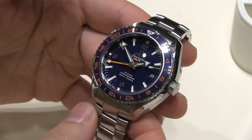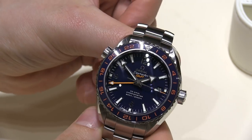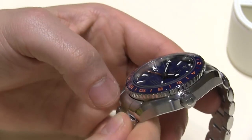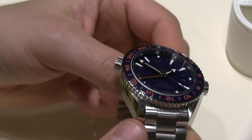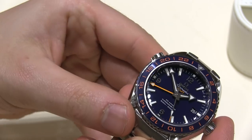Hey everyone, Ariel Adams here with the Blog2Watch with Omega at Baselworld 2013. This is the new Seamaster Planet Ocean GMT, a 43.5 millimeter wide case. It's a new case size of steel, with a beautiful blue ceramic bezel there matching that dial.